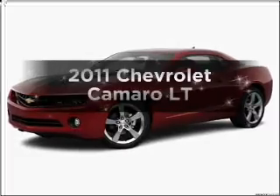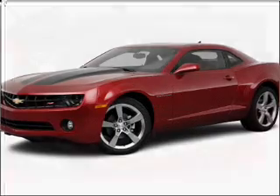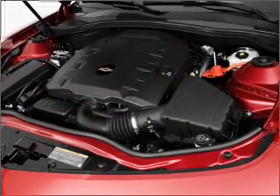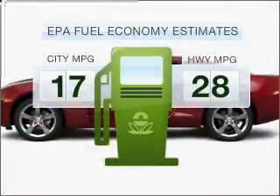Get noticed in this 2011 Chevrolet Camaro. Travel the roads in style and comfort in this great vehicle. In the city or on the highway, you'll spend less time at the pump with this fuel-efficient vehicle.